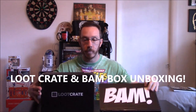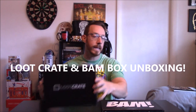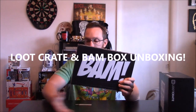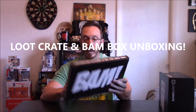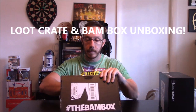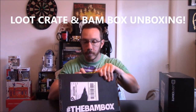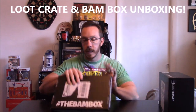Pretty crazy for November 2016. Let's get the BAM Box out of the way. Traditionally, the BAM Box has not been the best box, and it is so thin I don't know what's going to be in here. BAM Box has just not been my thing.